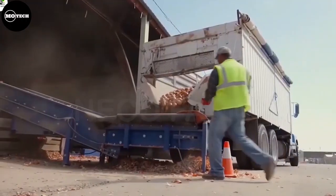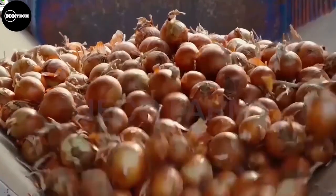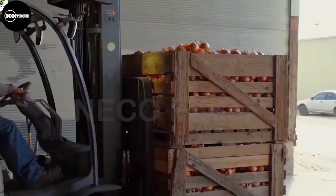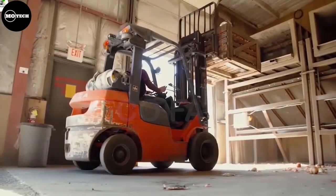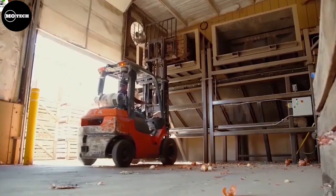As the machine moves forward, the onions are lifted and conveyed onto a harvesting platform or conveyor belt. The harvested onions are then packed into boxes or crates for storage or transportation to the retail stores.